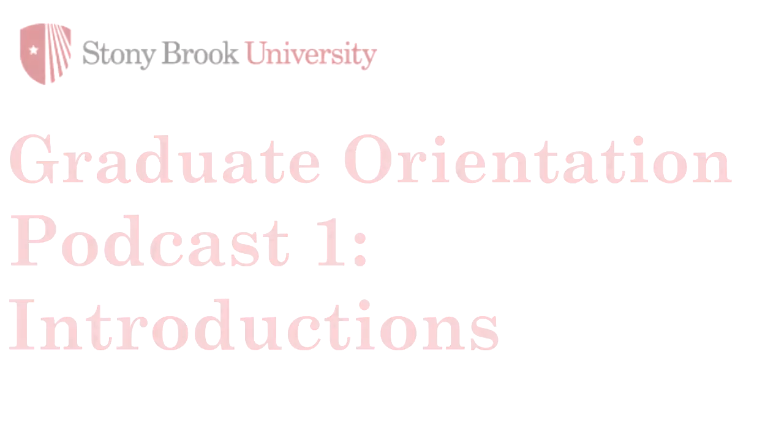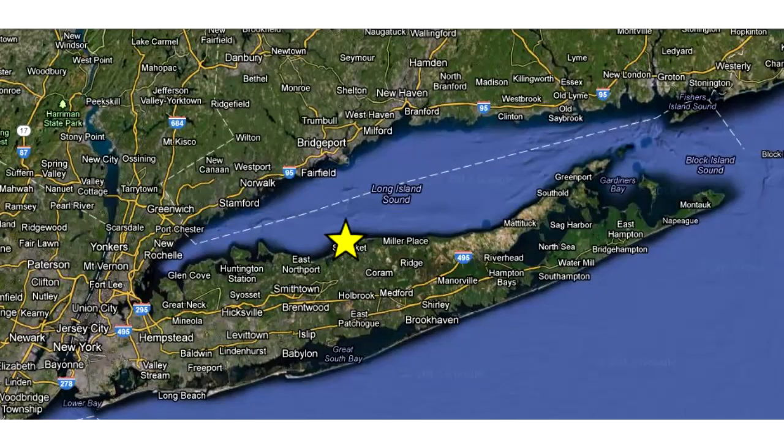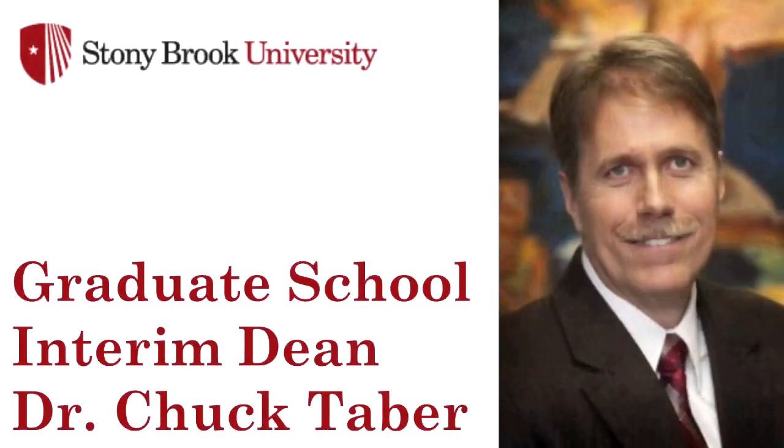In this podcast, I'll briefly introduce you to Stony Brook University, Long Island, and the surrounding areas. At the end of the podcast, we will hear from interim dean of the graduate school, Dr. Chuck Tabor.